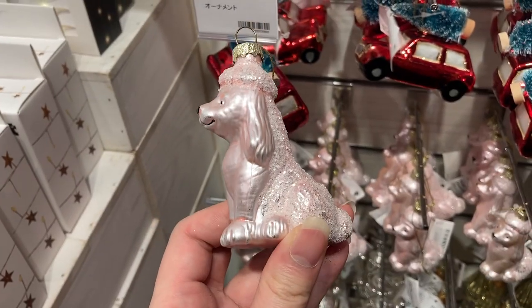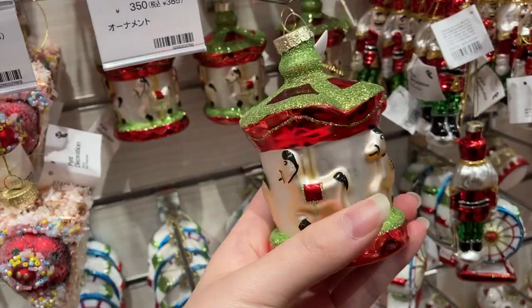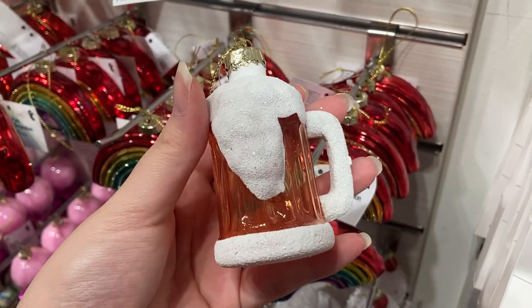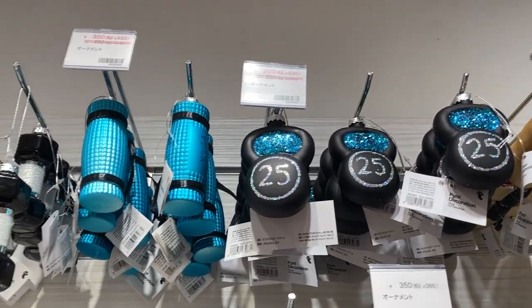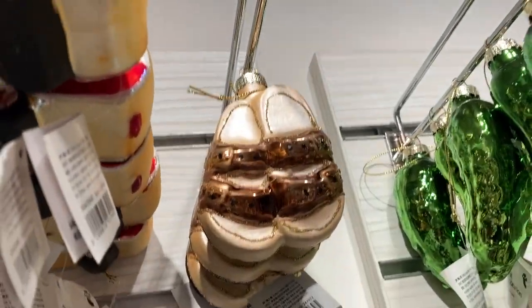Over here are the more unique individual ornaments that you can buy for about 350 yen each, and there was a lot to choose from — I'll show you my favorites near the end. They had these last year too. They even have gym equipment ornaments, which I thought was fun, and they had Birkenstocks as well.